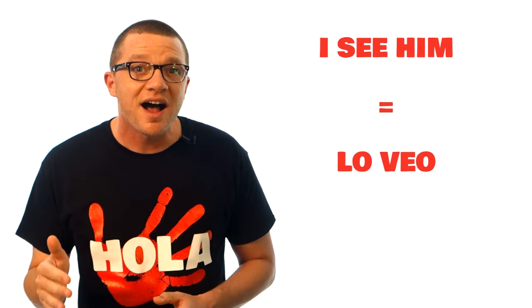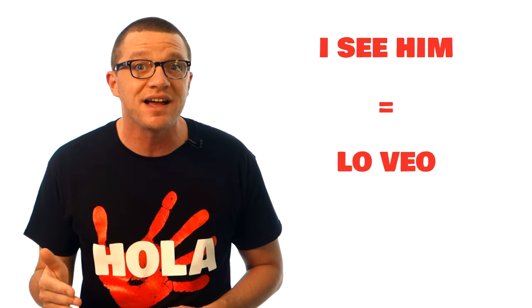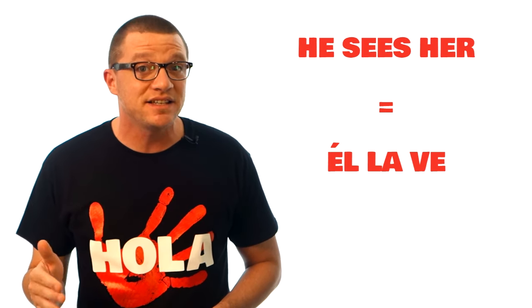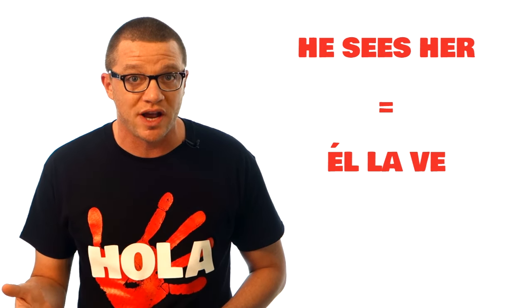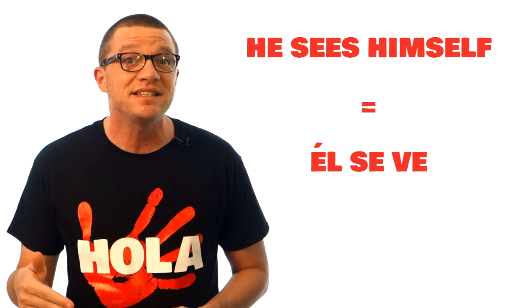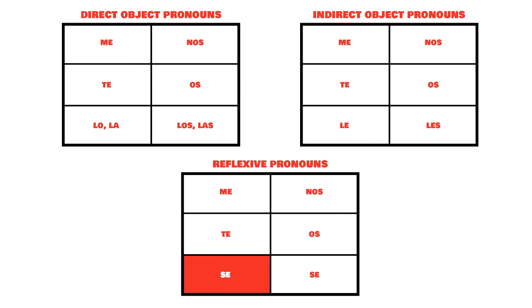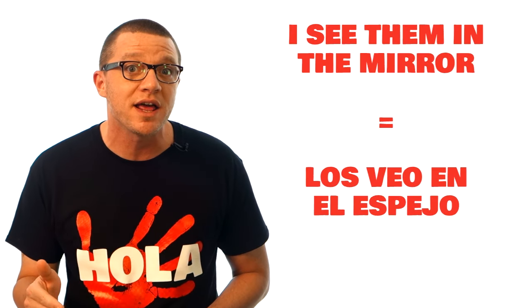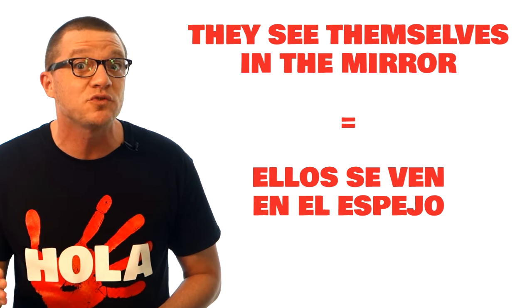The reason you couldn't tell in the first and second person is because they're the same. Direct object pronouns, indirect object pronouns, and reflexive pronouns are all the same in the top two rows. It's only in the third person that they're different. Remember, it's LO/LA and LOS/LAS for direct objects, LE or LES for indirect objects, and now it's SE when the verb is reflexive. 'I see him' — not reflexive, subject is I, direct object is him — so 'lo veo.' 'He sees her' — not reflexive — 'él la ve.' But 'he sees himself' — that's reflexive — 'él se ve.' 'I see them in the mirror' — 'los veo en el espejo' — not reflexive. But 'they see themselves in the mirror' — 'ellos se ven en el espejo' — reflexive.